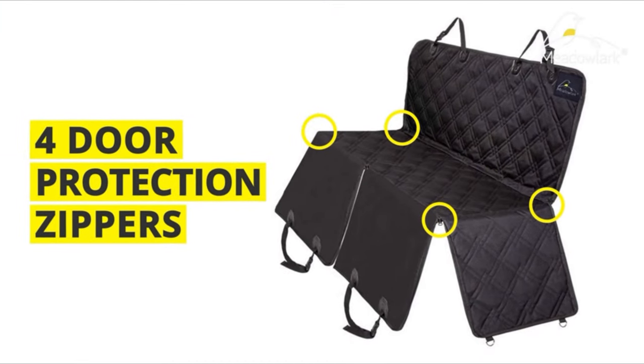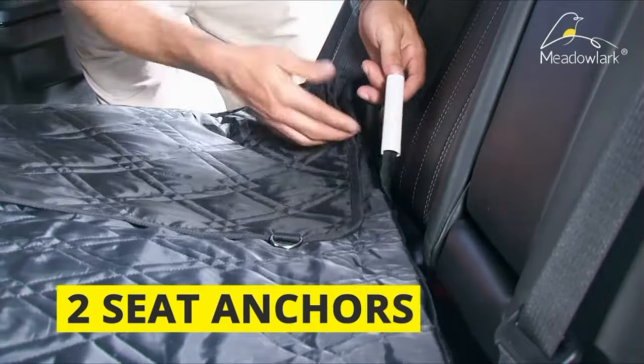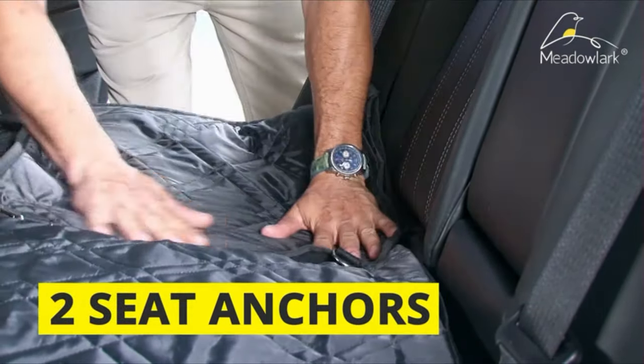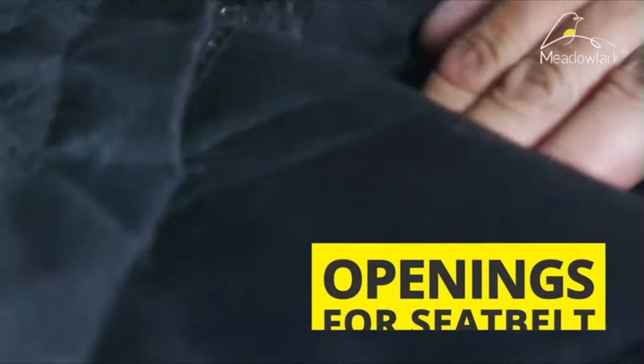Full protection for doors, headrests, and the back seat: with extra durable zippered side flaps, this dog car hammock is going to protect your entire car and ensure the safety of your dog. The side flaps protect the doors and also make it impossible for dirt to reach the floor of the car. All the hair and dirt will remain on the cloth, and the headrest covers keep it clean from hair and scratches. Use the two headrest covers to protect the front or back headrests as needed.